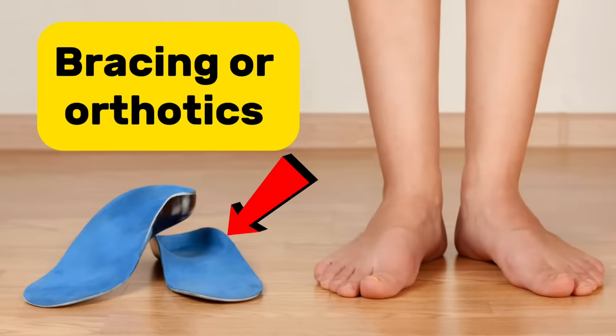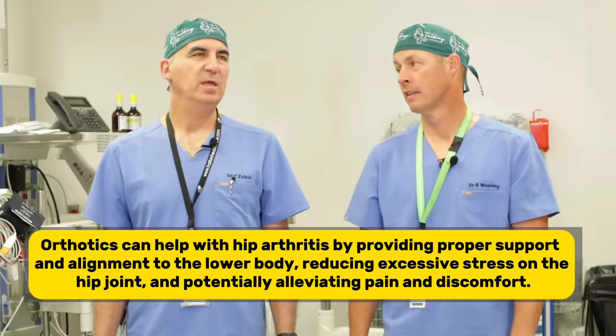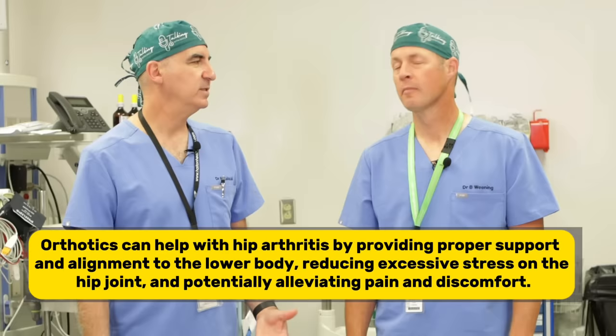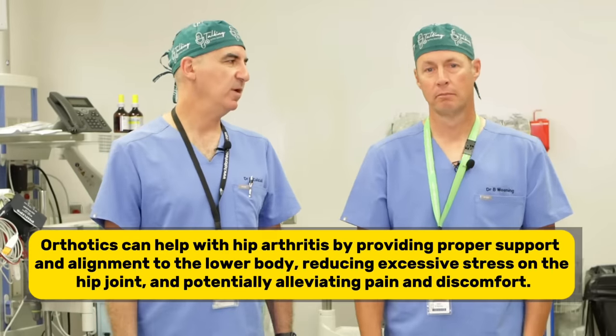The next one is bracing or orthotics. There's not a lot of evidence to show they work. I've seen hip braces and a hip unloader, which seems cumbersome — I've never prescribed one, but it's out there. As for orthotics, I've seen them used for hip arthritis but never prescribed them for hip arthritis either.